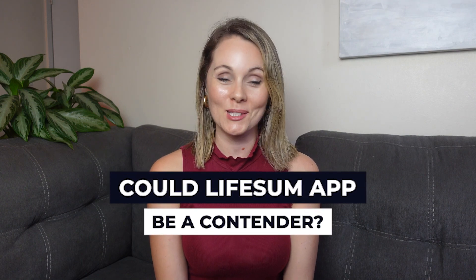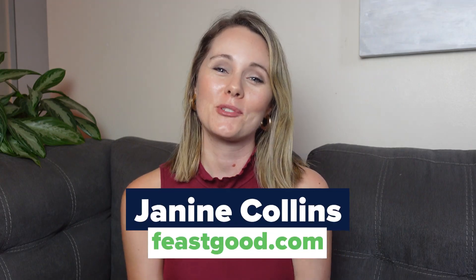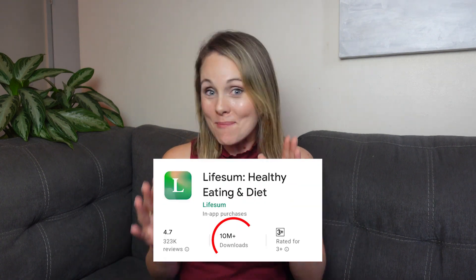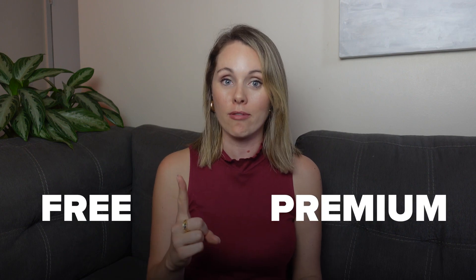Could Lifesum be a contender for one of the best nutrition tracking apps? I'm Janine with Fisco.com and today I'm going to be talking about Lifesum. The Lifesum health app has taken the nutrition world by storm. They have over 10 million downloads, but I wanted to try the app for myself to see if it's worth using. I tried both the free and the premium version of the app for one month, and so did one of my colleagues at Fisco.com who is a certified nutrition coach. While there were aspects I definitely loved, there are also some people that I don't think will find this app valuable. So stick around to find out if this is the right app for you.